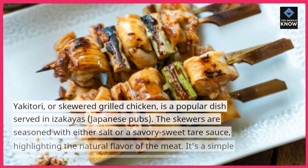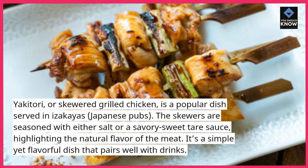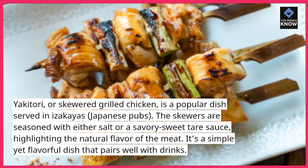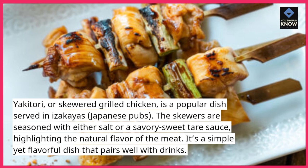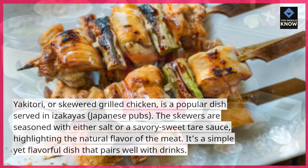10. Yakitori. Yakitori, or skewered grilled chicken, is a popular dish served in izakayas, Japanese pubs. The skewers are seasoned with either salt or a savory-sweet tare sauce, highlighting the natural flavor of the meat. It's a simple yet flavorful dish that pairs well with drinks.